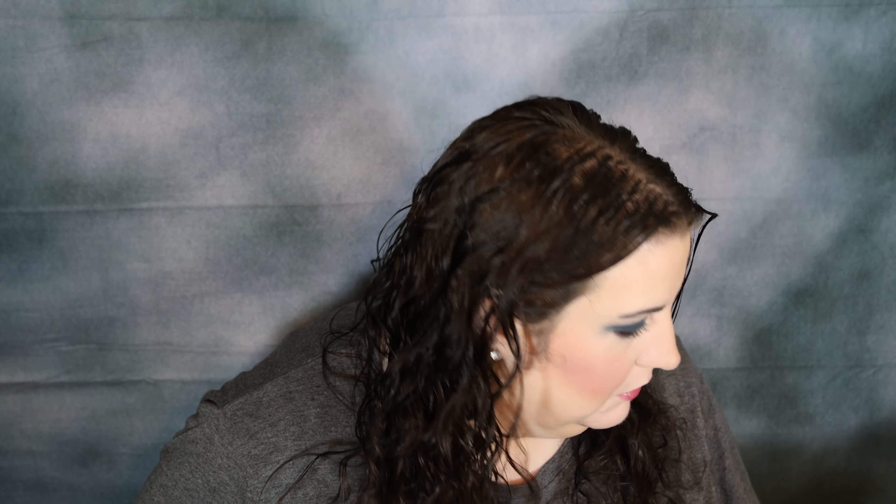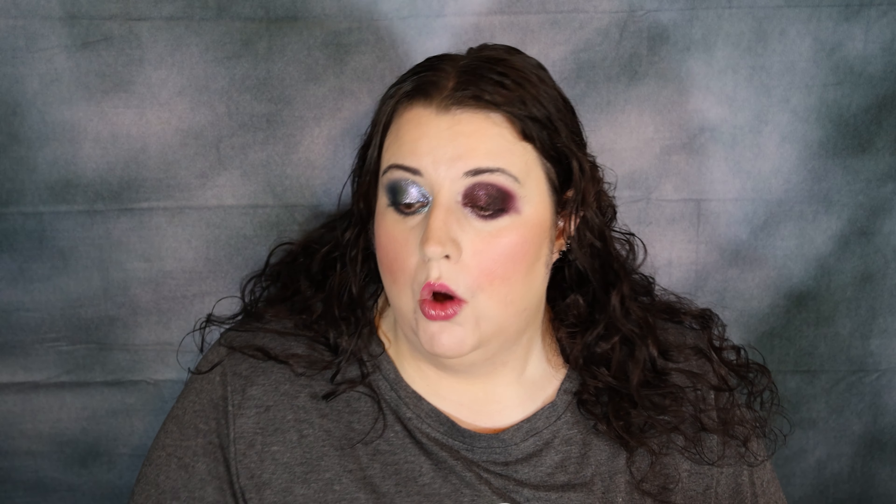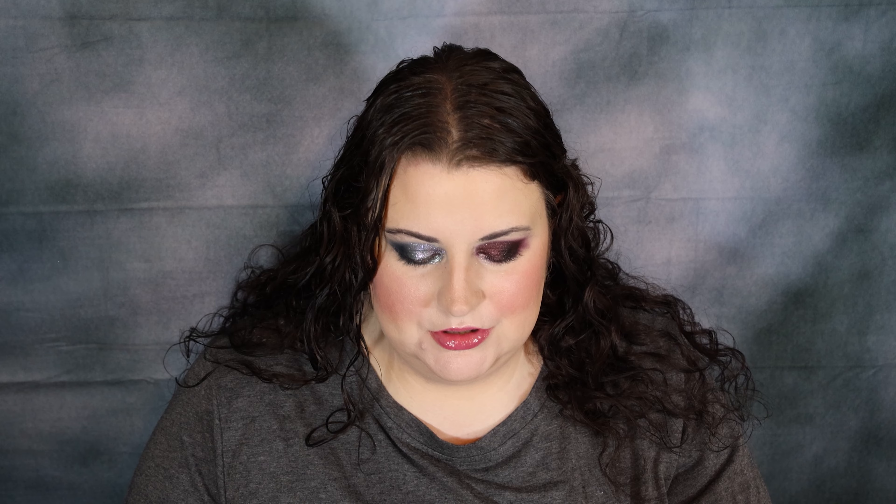I'm going to go do my mascara. Oh, and you guys — I forgot — my Ghostface highlighter finally arrived! So when I come back, we're also going to use this beauty right here. Like this is just so stunning. Just absolutely beautiful. So we're going to use this when I come back as well.